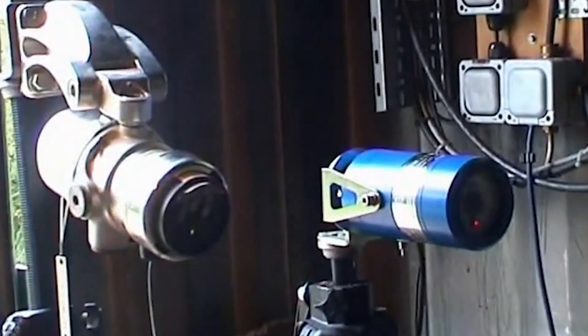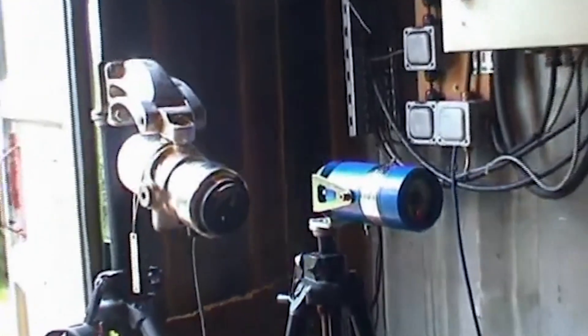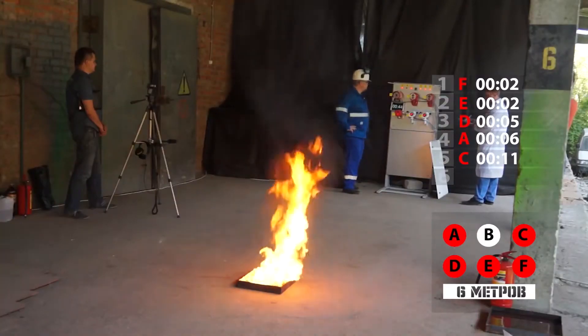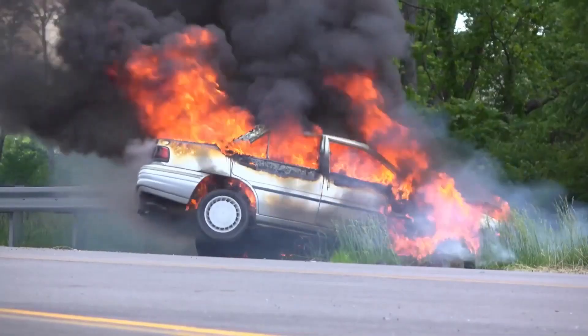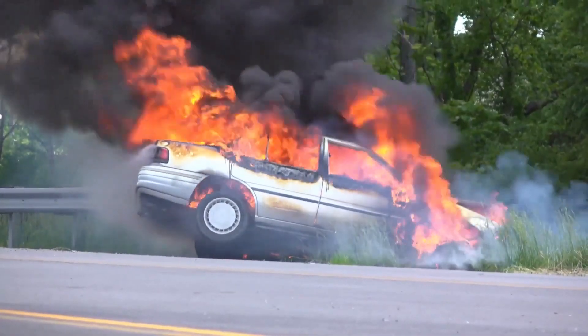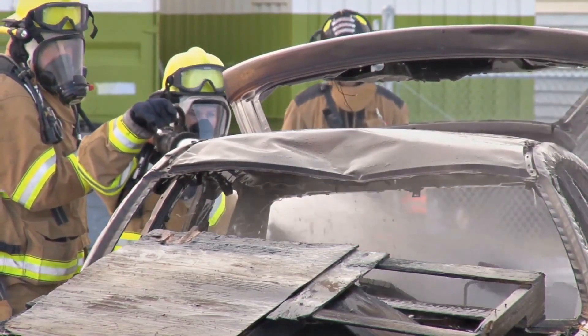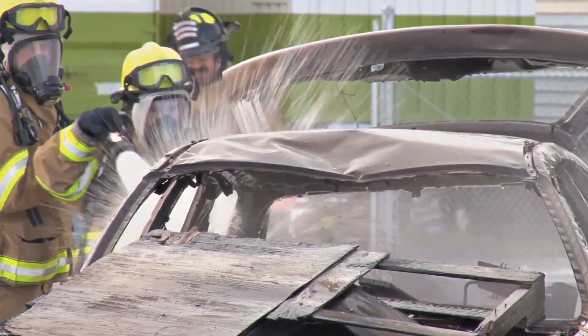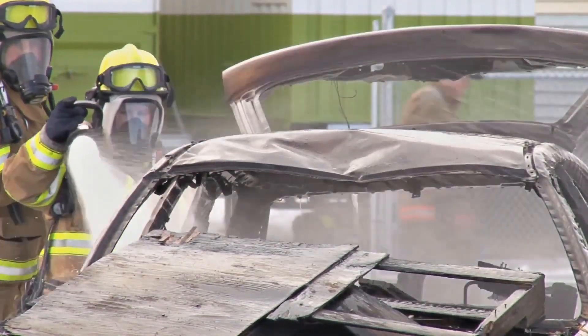Quality Visual Flame Detectors, like those provided by Micropack, come with extra characteristics like explosion proofing and the ability to be installed in even the harshest environments worldwide. Despite the fact that Visual Flame Detectors are a type of fire prevention equipment you might not be familiar with, they are incredibly effective at keeping people, machines, and buildings safe, even in the most extreme situations.